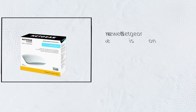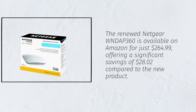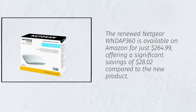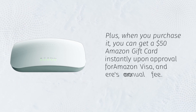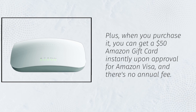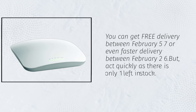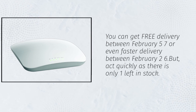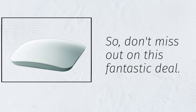The renewed Netgear WNDAP 360 is available on Amazon for just $264.99, offering a significant savings of $28.02 compared to the new product. Plus, when you purchase it, you can get a $50 Amazon gift card instantly upon approval for Amazon Visa, and there's no annual fee. You can get free delivery between February 5th–7th, or even faster delivery between February 2nd–6th. But act quickly, as there is only one left in stock — don't miss out on this fantastic deal.